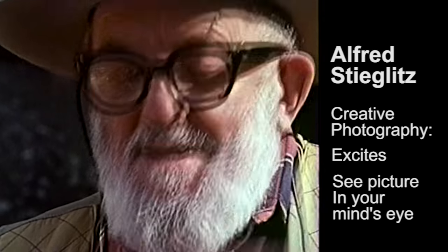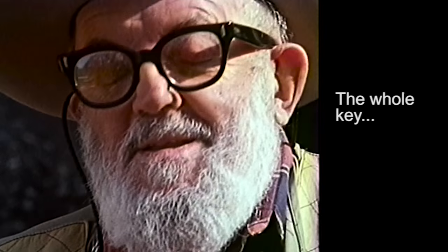As Stieglitz had said when someone asked him about creative photography, he said, 'I merely go out into the world. I want to make a photograph. I come across something that excites me. I see the picture in my mind's eye and I make the photograph. And then I give it to you as the equivalent of what I saw and felt.' The whole key lies very specifically in seeing it in the mind's eye, which we call visualization.